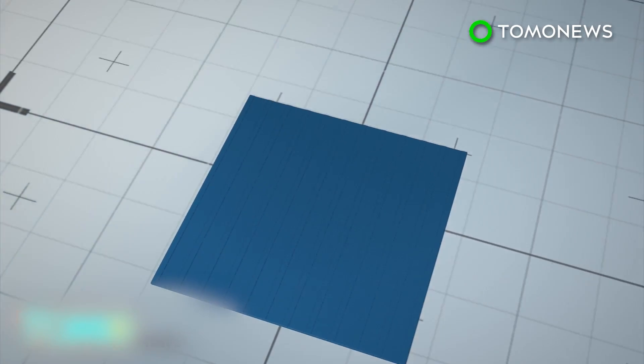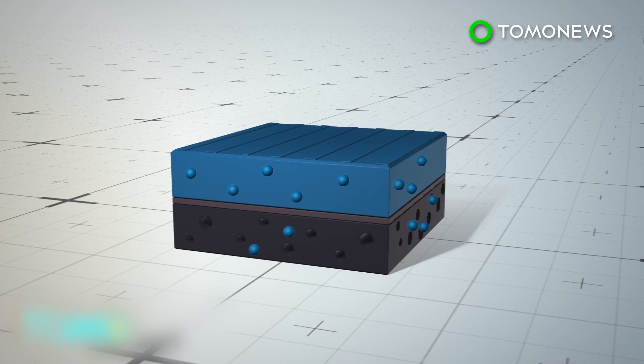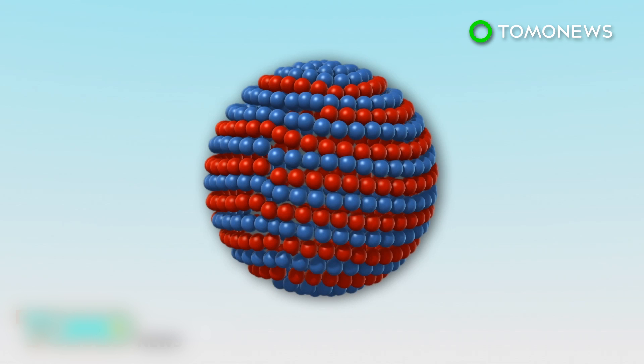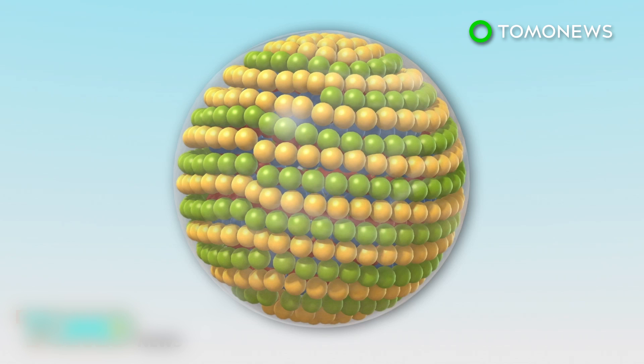When sunlight hits conventional silicon solar panels, electrons break free of the top layer of semiconducting material. The electrons then follow conductors between the positive and negative sides of the panel to generate an electrical current. Quantum dots, which have an inner core, an outer shell, and a silica coat, can be used as semiconductors.